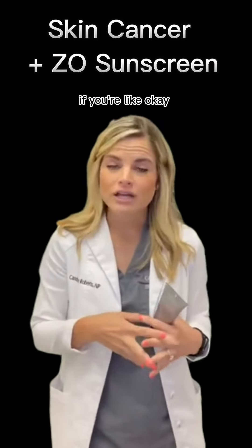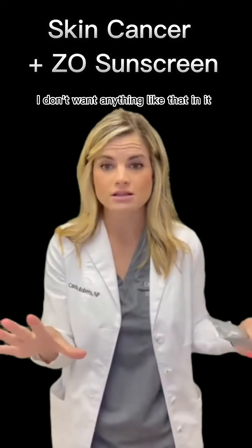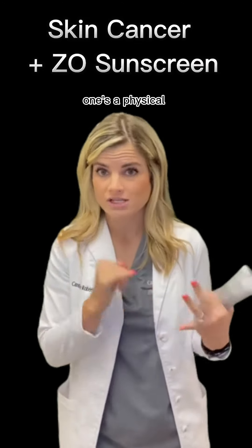If you don't want any tint or a primer, and you just want something sheer, there are two sheer options: one is a chemical sunscreen and one is a physical sunscreen.